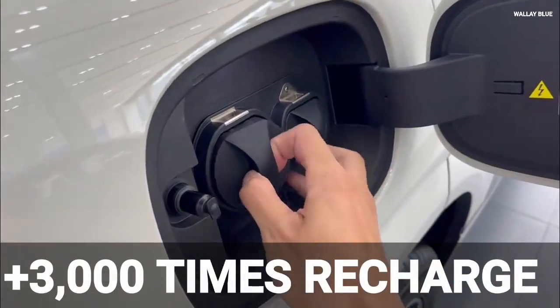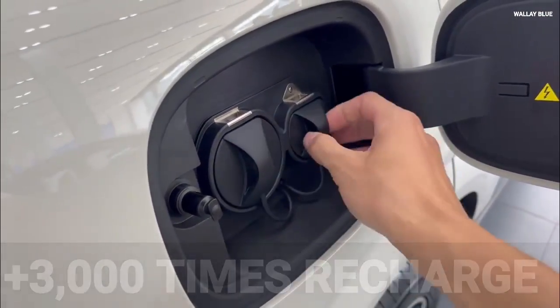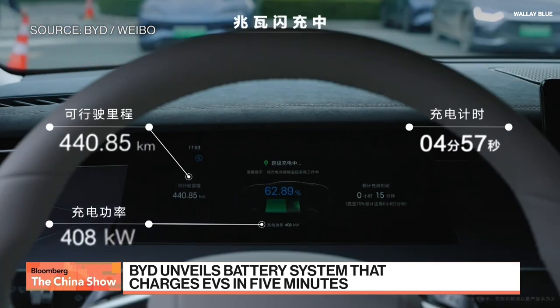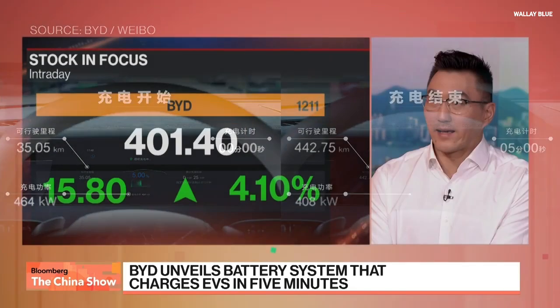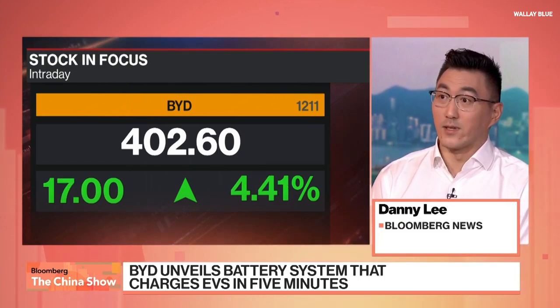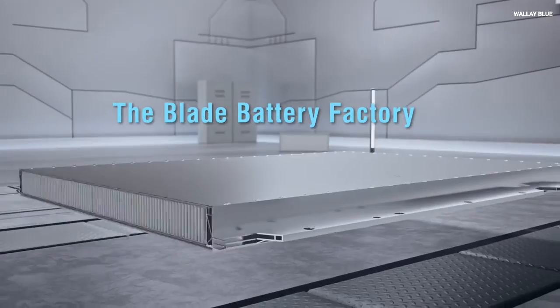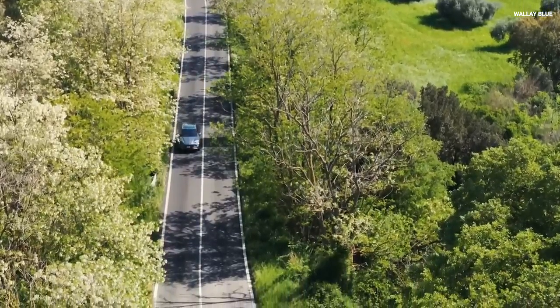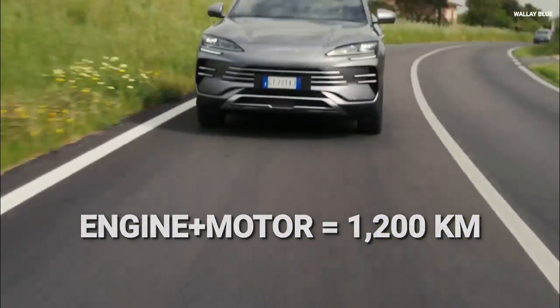Engineers ensured the Blade Battery can be recharged over 3,000 times without degradation. Additionally, the Cell-to-Pack CTP technology increases space utilization within the battery pack, leading to higher energy density. This results in a combined driving range of 1,200 kilometers when both the engine and battery pack work together.